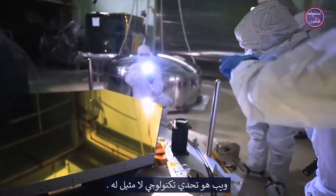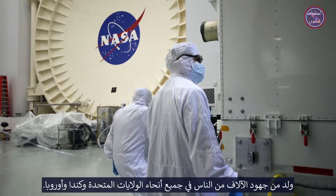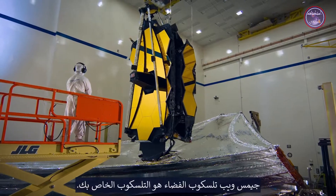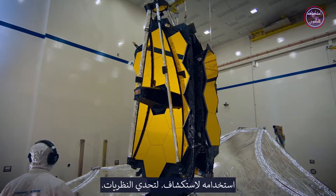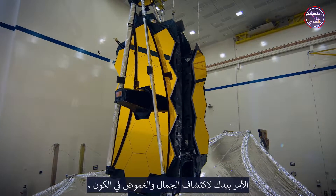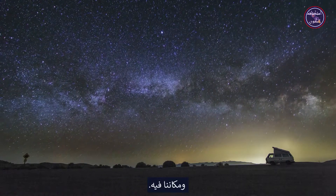Webb is a technological challenge like no other, born of the efforts of thousands of people across the United States, Canada, and Europe. The James Webb Space Telescope is your telescope. Use it to explore, to challenge theories, to see sights yet unseen. It's yours to unfold the beauty and mystery in the universe, and our place in it.